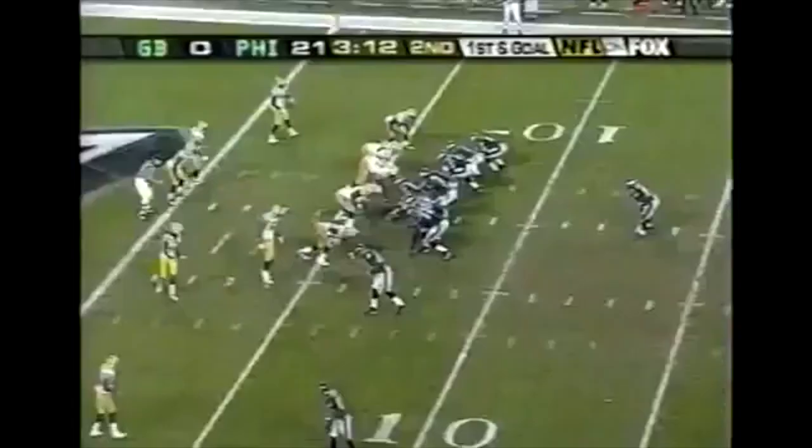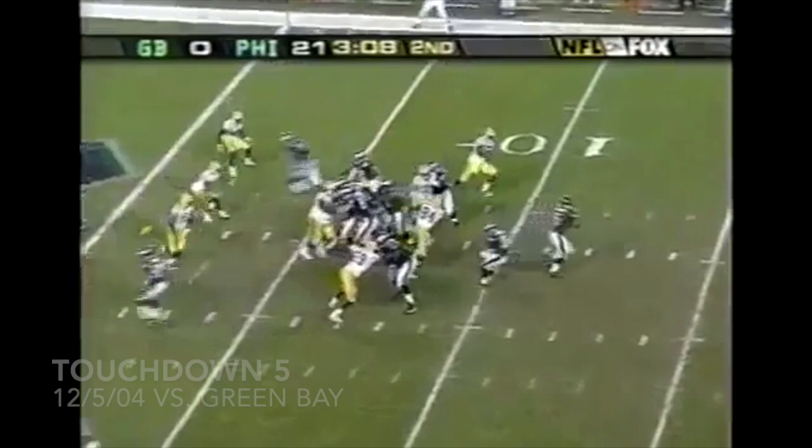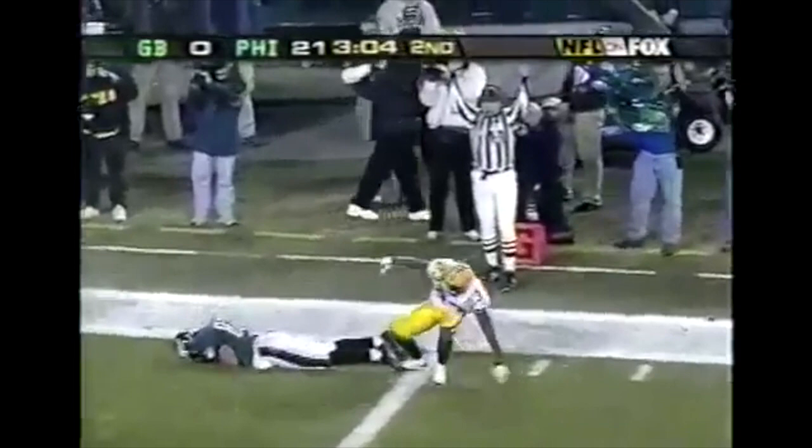McNabb and the Eagles finding different ways to throw — who are we going to slow down first? First and goal from the six, McNabb rolls to his right, throws — Smith. Touchdown. L.J. Smith gets his fourth of the year.